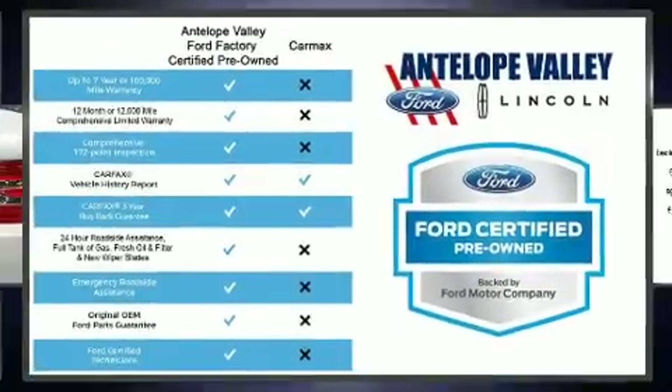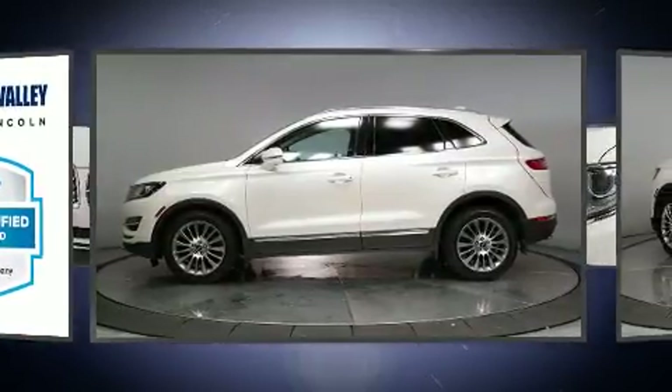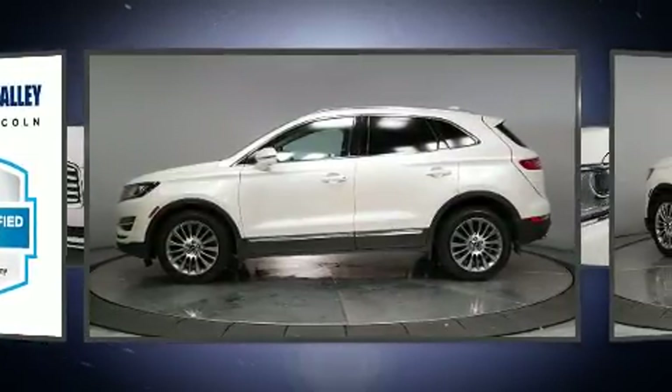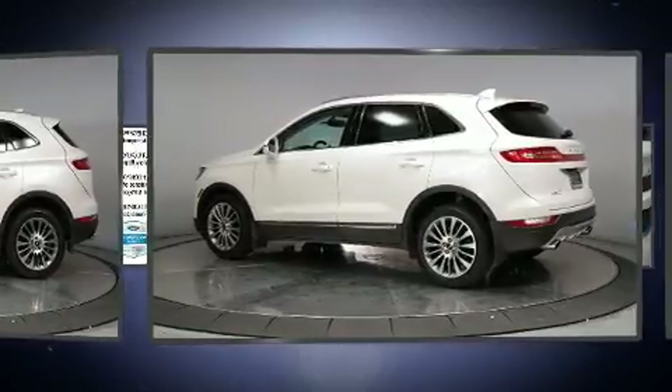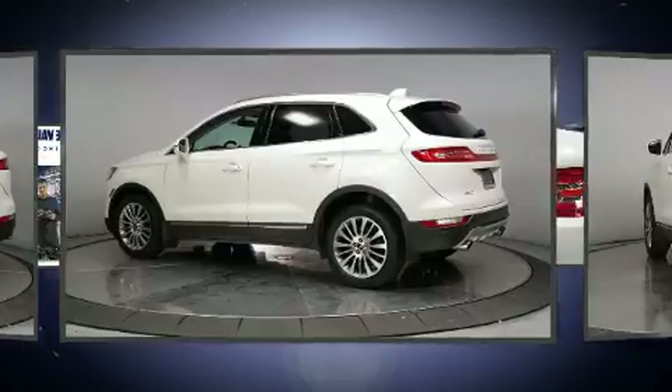Come test drive this 2015 Lincoln MKC with fewer than 35,000 miles on the odometer. This four-door sport utility vehicle prioritizes comfort, safety, and convenience. Smooth gear shifts are achieved thanks to the two-liter four-cylinder engine.